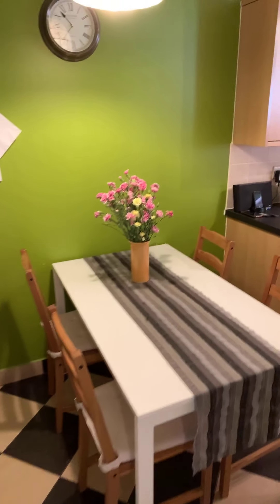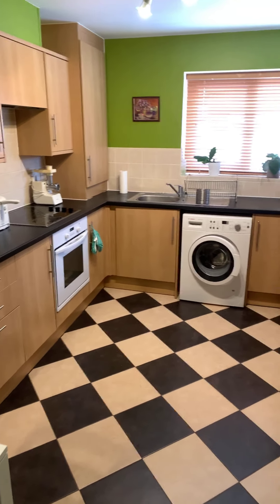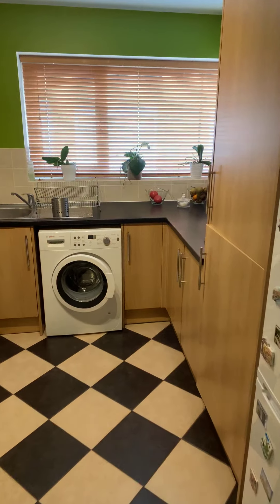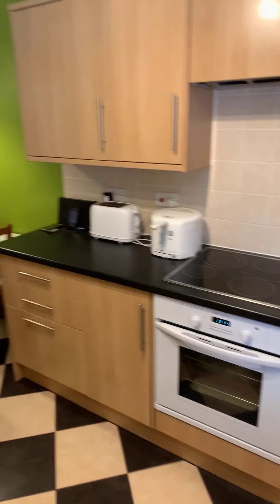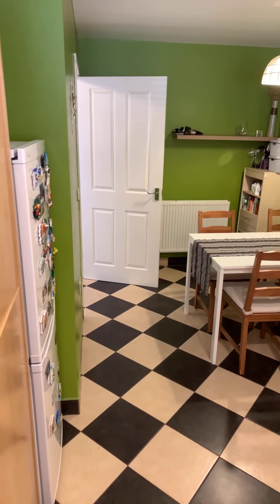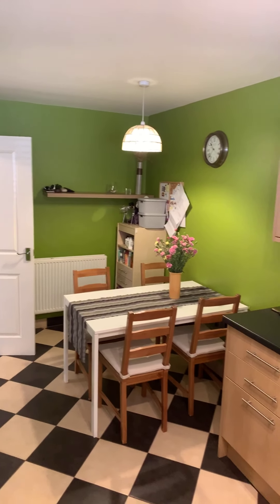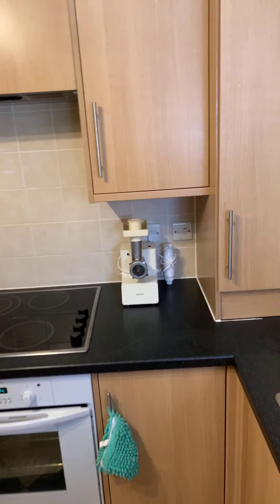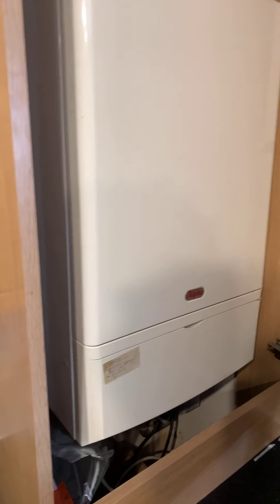Through on here into the kitchen, we've got a nice modern fitted kitchen. As you can see there's space for a dining table and chairs. The property is really well looked after, nicely presented and in good condition. I just want to open this here to show you the boiler unit.